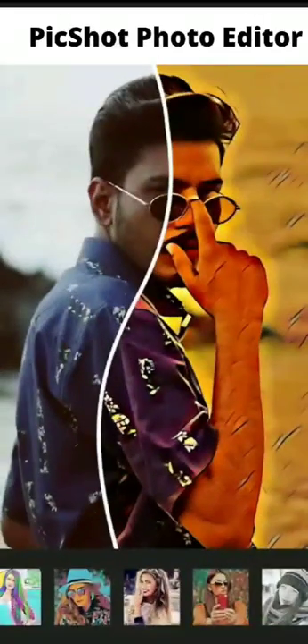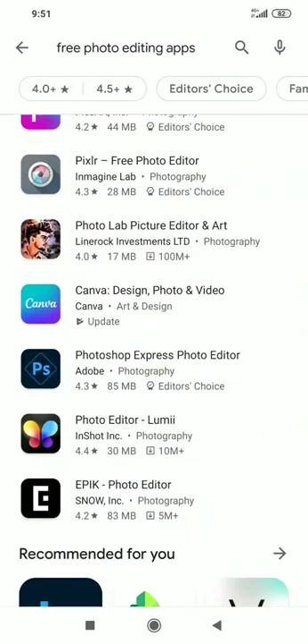A bonus for you: PicShot Photo Editor. If you like the video, please like and share.